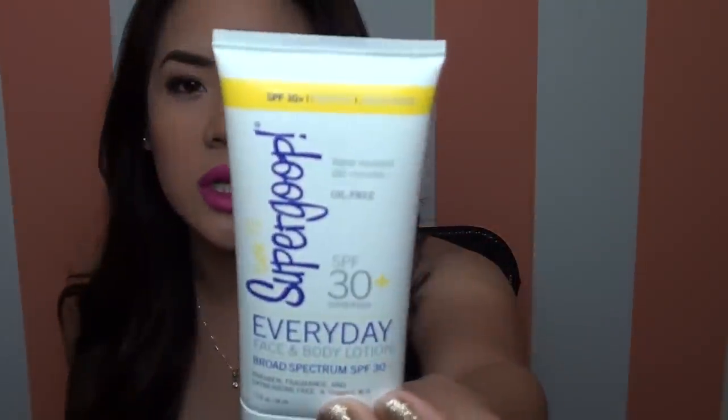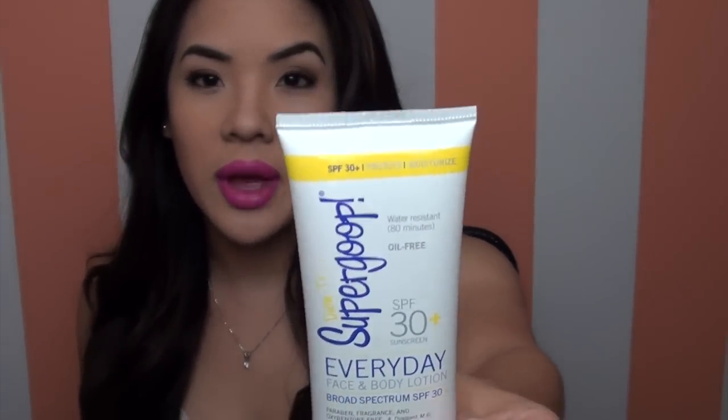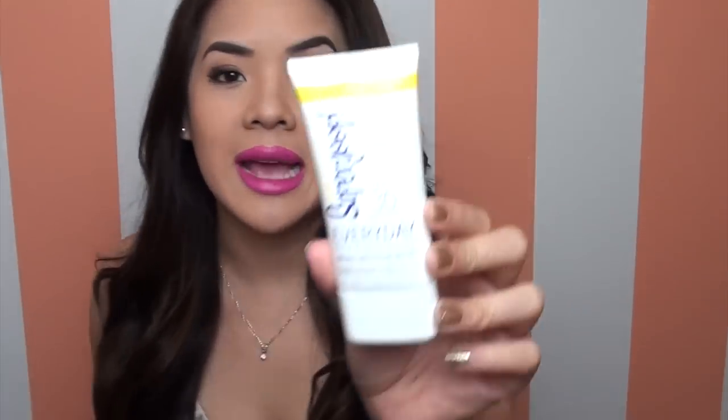The first thing I have is the Supergoop SPF 30 Everyday Face and Body Lotion. I actually only use this on my face, because if I used it on my body I'd probably go through it super quickly since it's so small. But it's perfect for the face. I got mine at Ulta but I think they may have discontinued this. It's summertime now, or at least almost summertime, so you definitely need an SPF for the face — I highly recommend it.